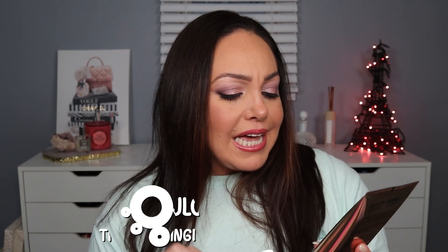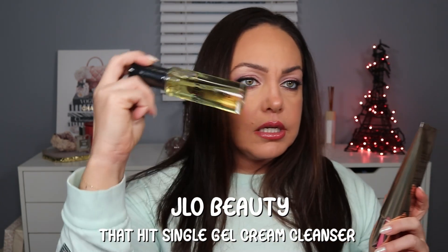From JLo Beauty, we have That Hit Single Gel Cream Cleanser. So I could use the cleansing oil to take my makeup off and then double cleanse with JLo Beauty. This retails for $38. It's a gel-to-cream cleanser that can help melt away impurities and makeup, so I guess this could also be a makeup remover. It's got glycolipids, rice bran, and fruit extracts. With a dreamy light floral scent and a lathering formula, it'll leave your skin feeling super soft and fresh. I'll rotate them into my evening routine — this would also be great for travel since I hate having to take my cleansing balm and the scoop.